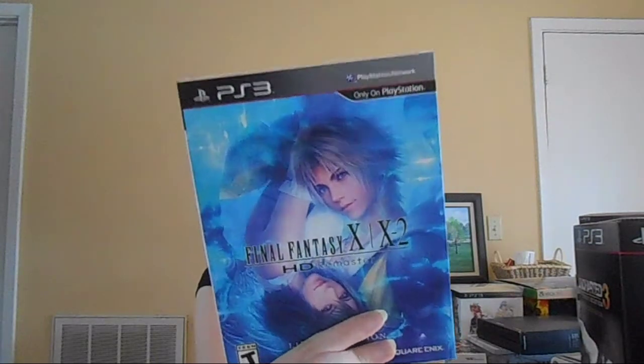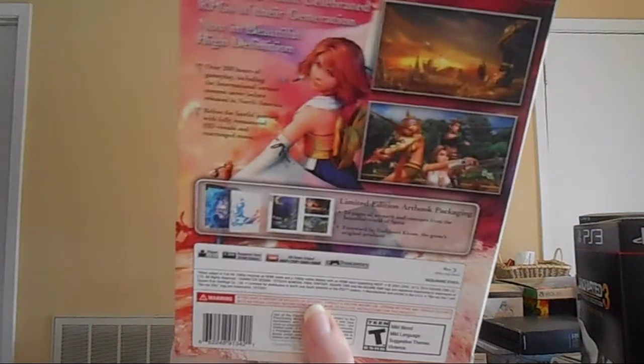Next up, this is one of my most recent acquisitions. That is Final Fantasy X/X-2 HD Remastered Limited Edition Art Book Packaging — it's just like the Kingdom Hearts Art Book Packaging Edition. But it's beautiful and awesome, and I haven't played it yet either.